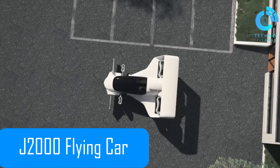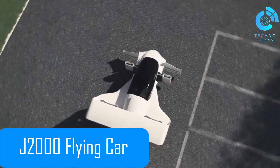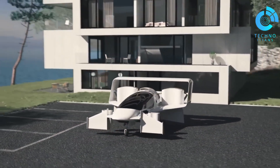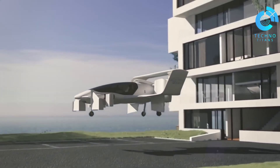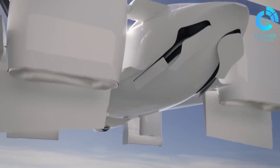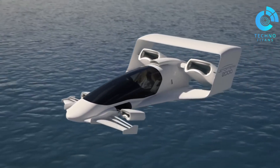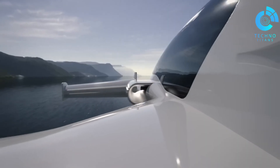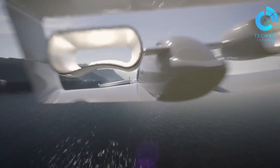The J2000 flying car from Jetoptera is one of the most ambitious leaps in personal aviation, and it feels like something pulled straight out of science fiction. This sleek, compact machine can take off and land vertically while reaching top speeds of up to 200 miles per hour — numbers that even a race car can't match. With a 200-mile range, the J2000 has the potential to serve as both a long-distance traveller and even as part of an air taxi service. What truly makes it stand out, however, is its propulsion system.